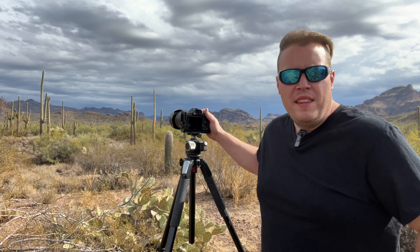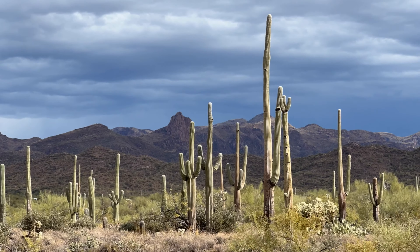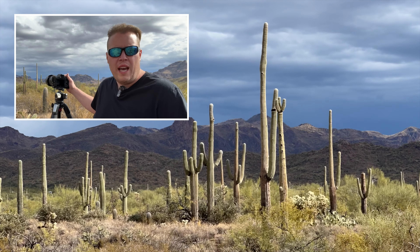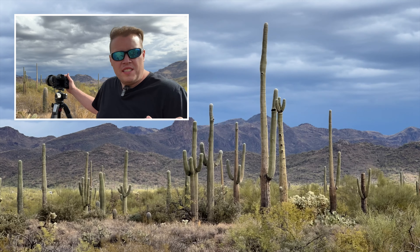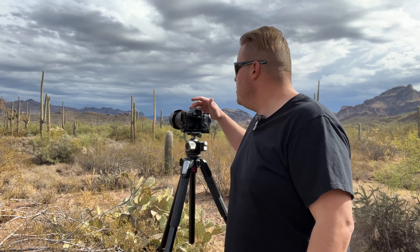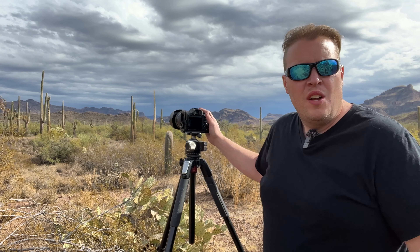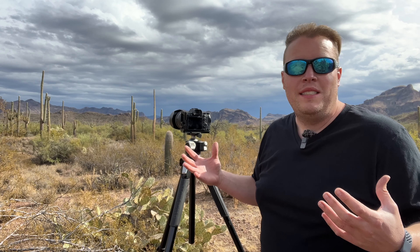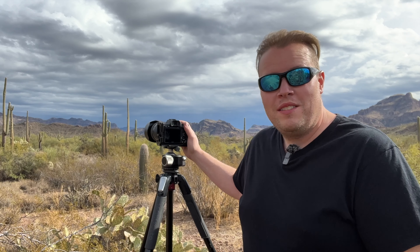Today we're out here by the Superstition Mountains and the first composition I have lined up is essentially the iconic storm desert shot. Off in the distance I have these beautiful saguaro cactuses being lit up from the western side, and these amazing storm clouds up above provide all of this extra drama. I'm zoomed in at 105 millimeters to get that compression and make the saguaros stand way above the distant mountains. Settings are ISO 100, F16 for depth of field, and shutter priority mode. Fantastic first image today.